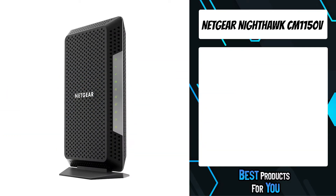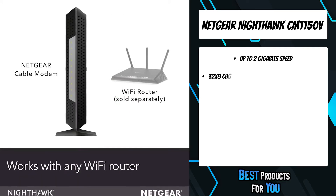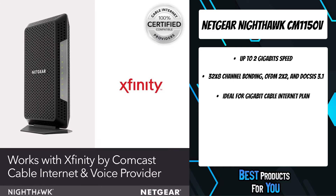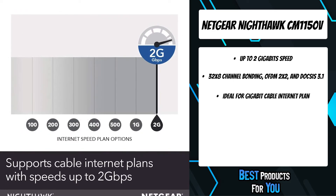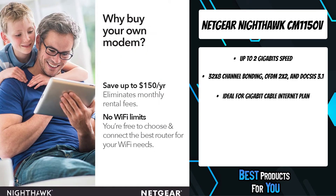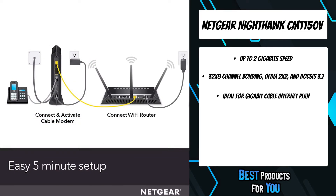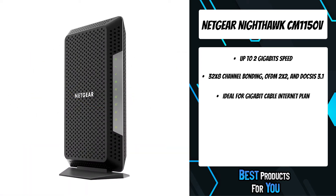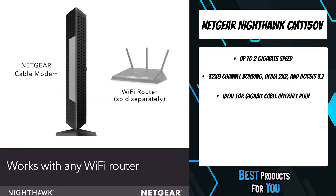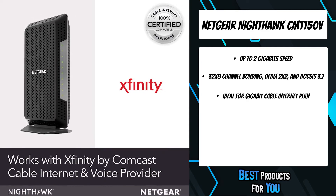The third product on the list is the Netgear Nighthawk CM1150V. This DOCSIS 3.1 cable modem with voice delivers gigabit speed cable internet and the best call clarity for Xfinity internet and voice. It supports all of today's internet service plans and is designed for high-performance internet in the future. It includes two telephone ports that automatically prioritize voice over internet for clear and uninterrupted calls, with enhanced call features like three-way conference calling, caller ID, call forwarding, and more. It also includes gigabit Ethernet ports with link aggregation for faster wired connections.